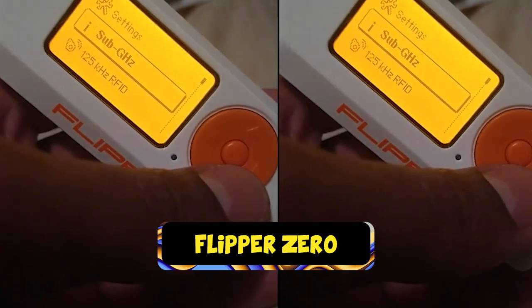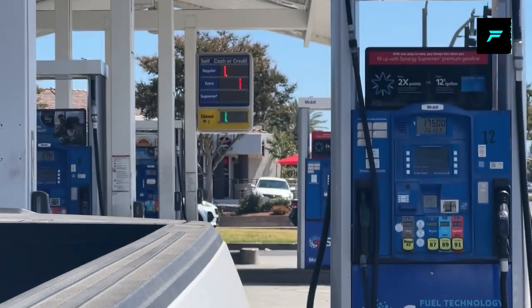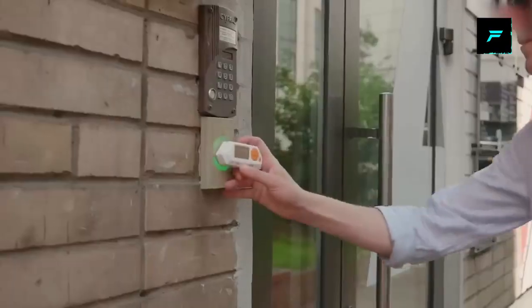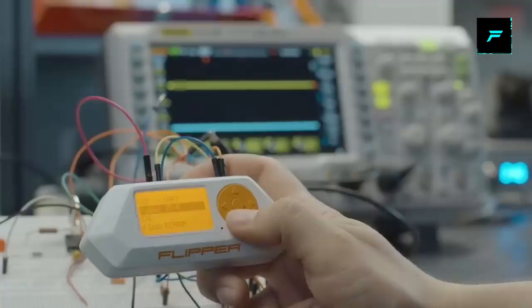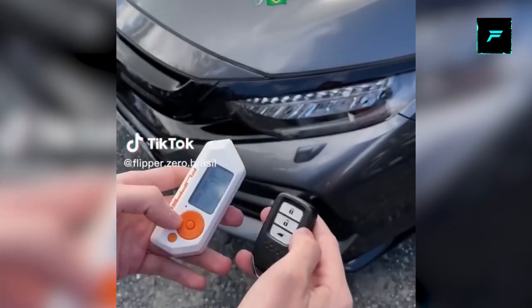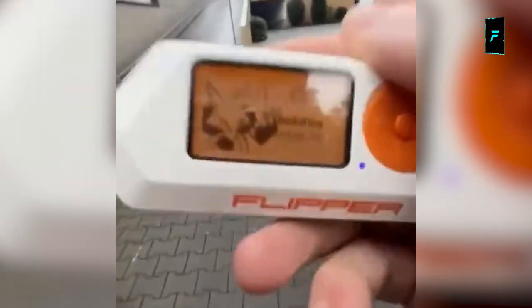Number 1: Flipper Zero. This is a very powerful hacking device. Most devices can communicate with wireless signals. You can choose to hack many things — you can open a car door, hack a car key, and in the mall or college you can hack a projector.